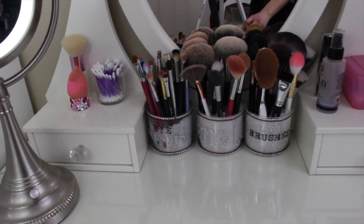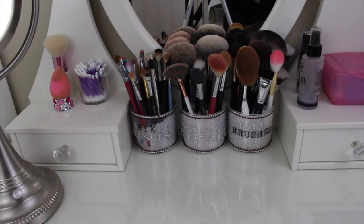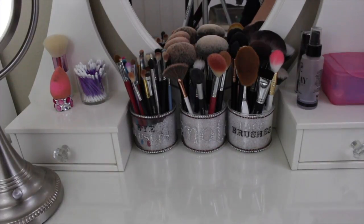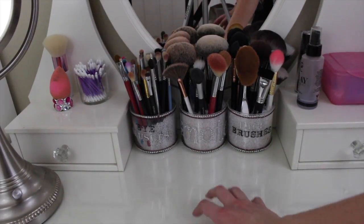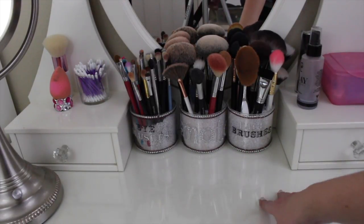I hope that the lighting is okay. I know it's so hard not to get the glare of the lights on anything when I'm showing you mirrors and stuff. So this vanity from Ikea has a glass top, which I really, really like because it's easy to clean.